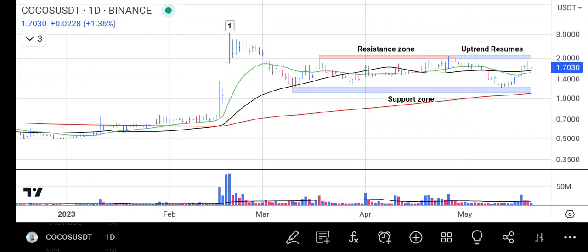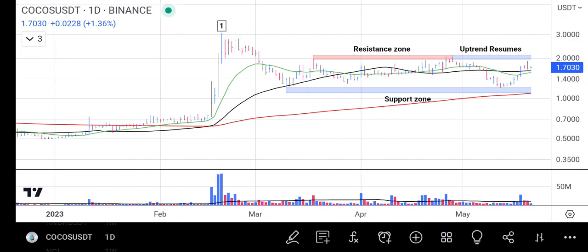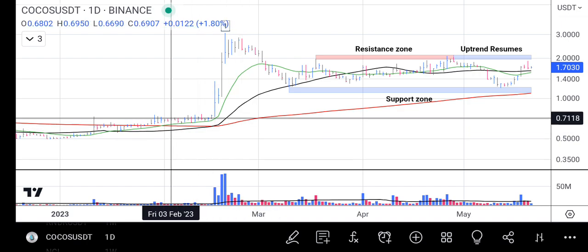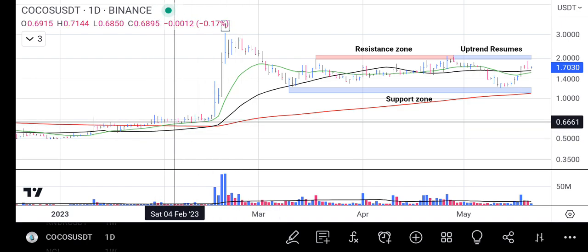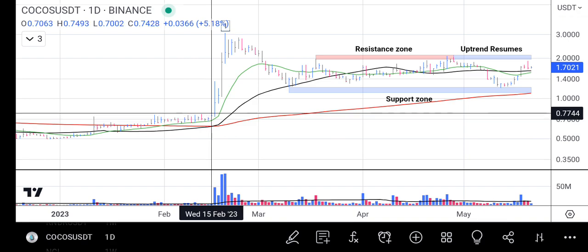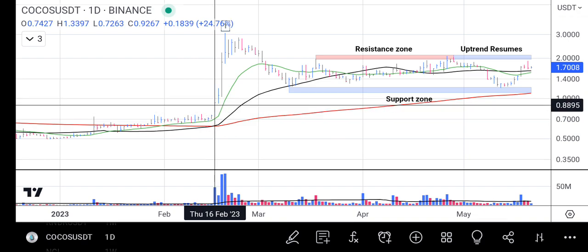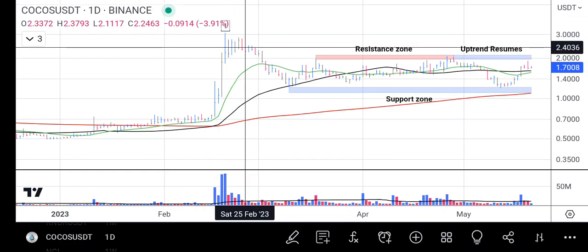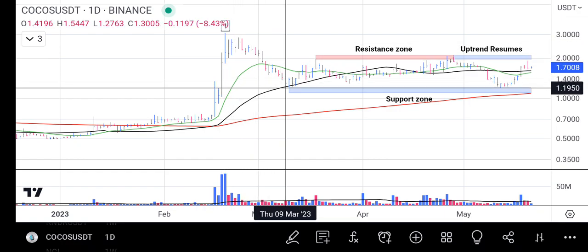Zooming out further, since the beginning of the year the price was ranging for a steady period of time. COCOS finally managed to get above the moving averages, which demarcated the bulls' and bears' territory. After that, buyers came in with heavy volume and lots of orders, sending the price up drastically.